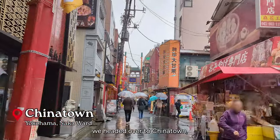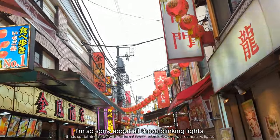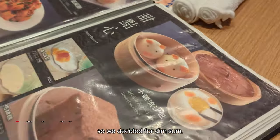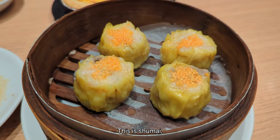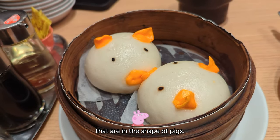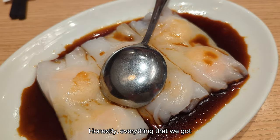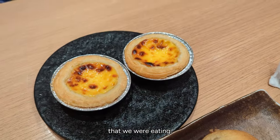The next morning we headed over to Chinatown, which is actually the biggest Chinatown in Japan. Because we were in Chinatown, we wanted to get non-Japanese food, so we decided on dim sum. All of this was very delicious — this is shumai. And then they're known for these custard buns in the shape of pigs. Everything we got was so delicious and a very well-needed break from all the Japanese food we had been eating.